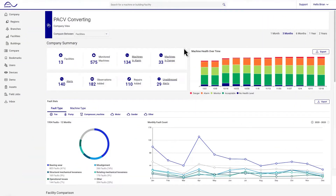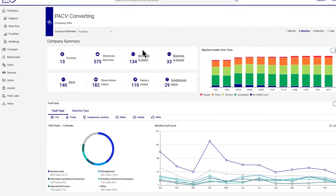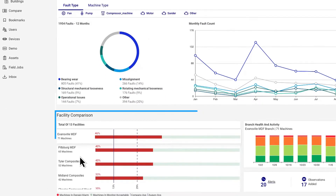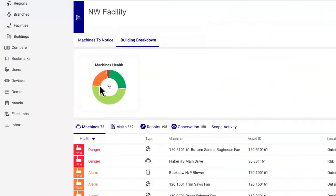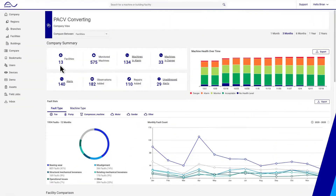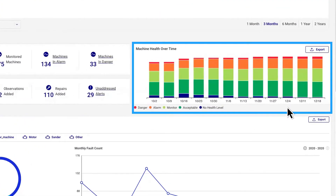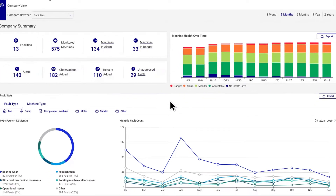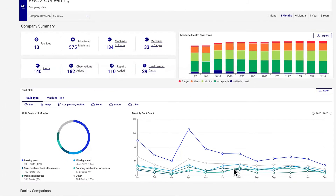Go beyond red-light, green-light solutions with insights that allow you to visualize health status at the machine, facility, and company levels and prioritize the machines at highest risk of failure. Better understand the risk of downtime and use that knowledge to manage your facilities more effectively and improve reliability programs across your organization.